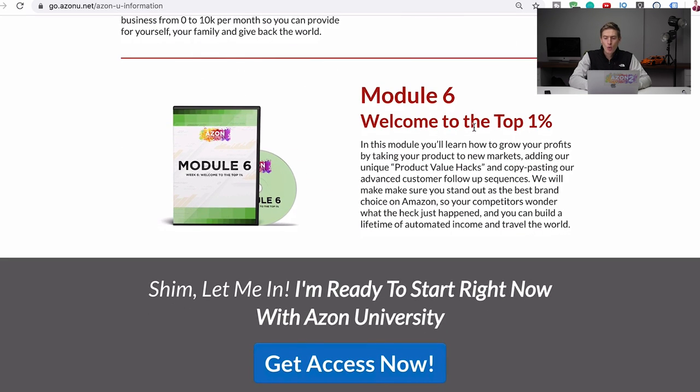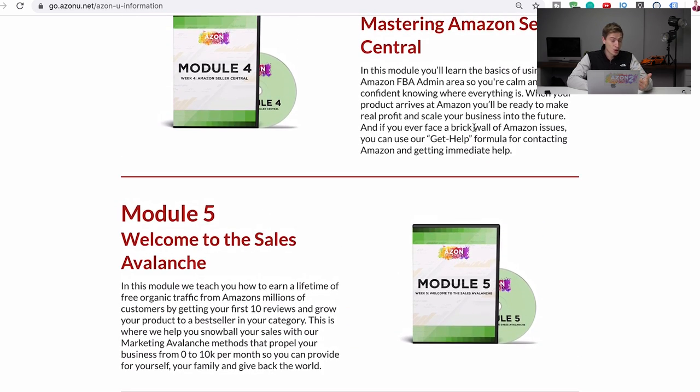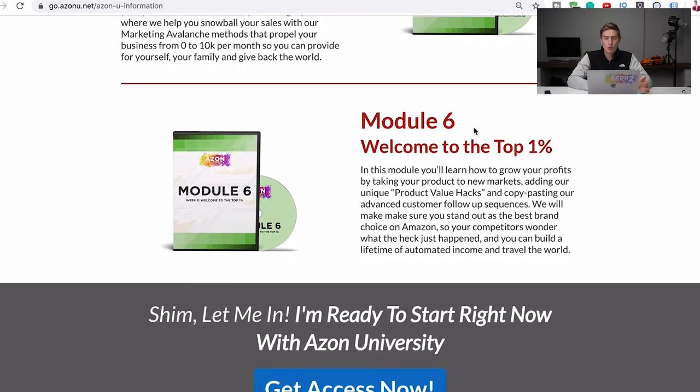Module six is called welcome to the top one percent. This means you want to be in the top one percent of Amazon — earning a certain amount of money, getting a bestseller badge, launching in other countries, launching other products. We take you all the way from the beginning to the end so you know how to do this and can copy and paste this exact method over and over again with multiple products.